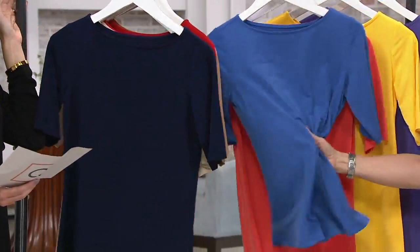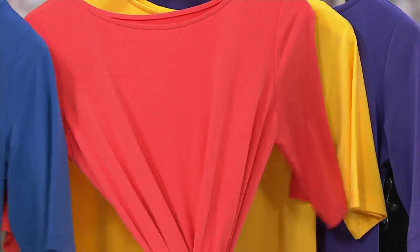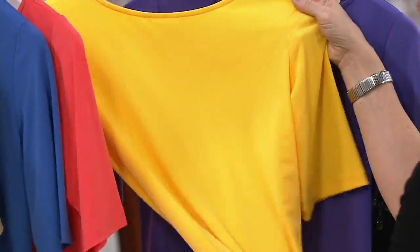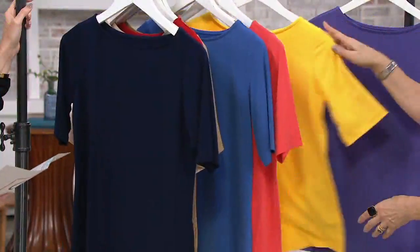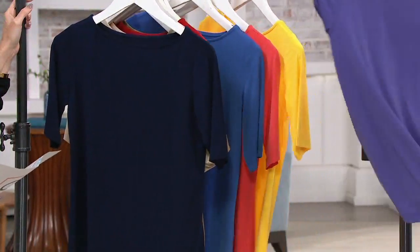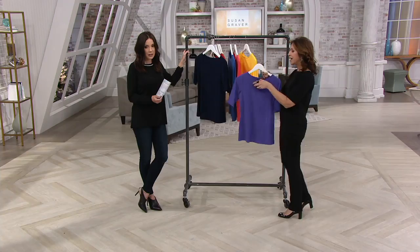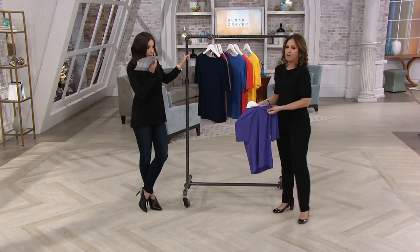Blue quartz — it has almost a little bit of periwinkle, kind of a purpley blue. Rich coral has been popular. They're all good colors. Yellow jasmine, and then Very Violet — Very Violet will be the next to sell out, only 900 to go around. And black, of course — I have the black on.